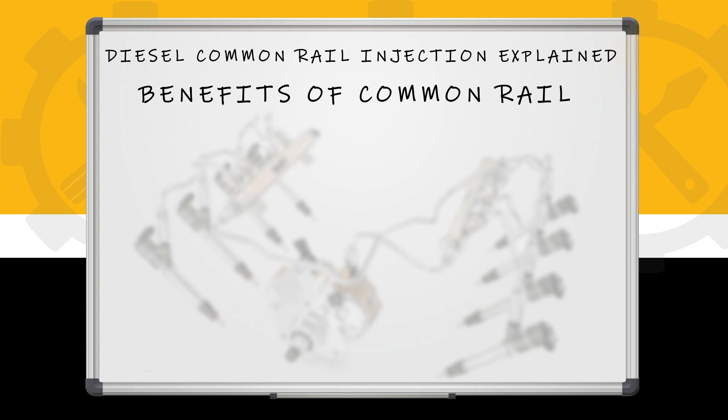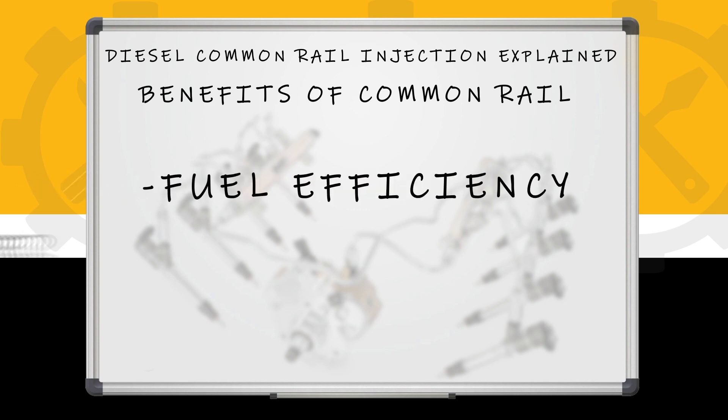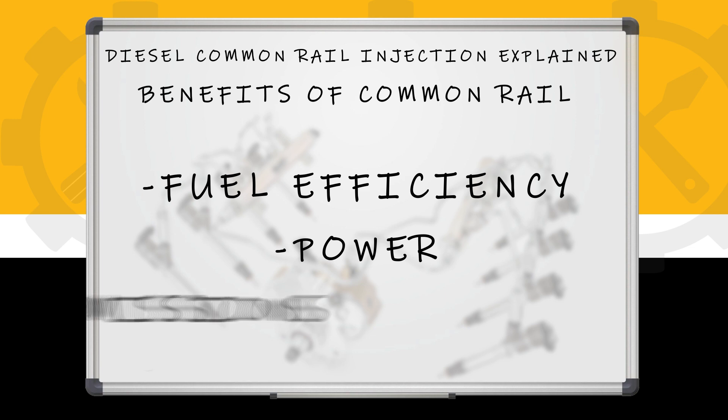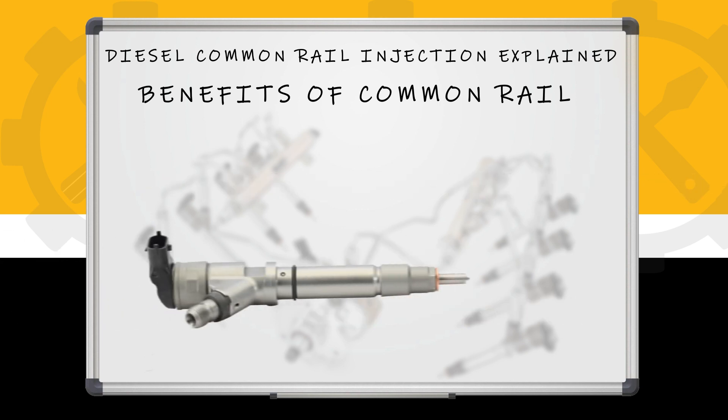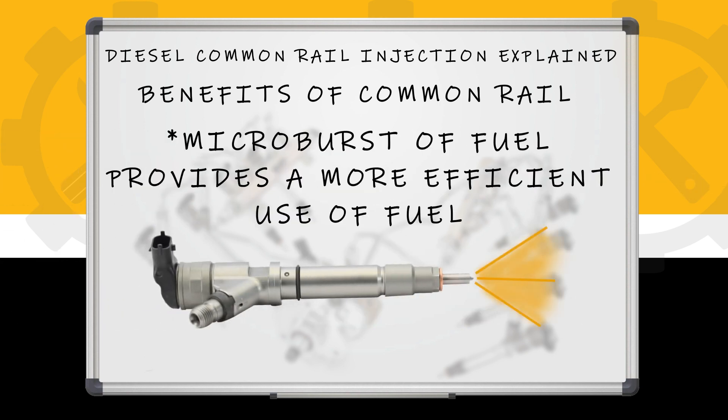The benefits of common rail are fuel efficiency, power, and emissions. Fuel efficiency and emissions both kind of go along with each other. You have a lot of microbursts at specific times to create more power, more fuel efficiency, and less emissions.